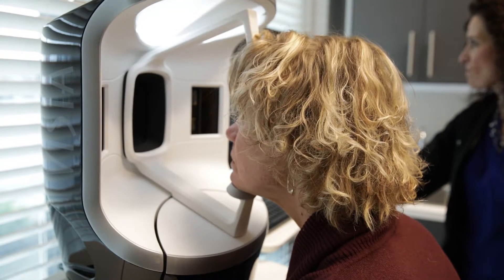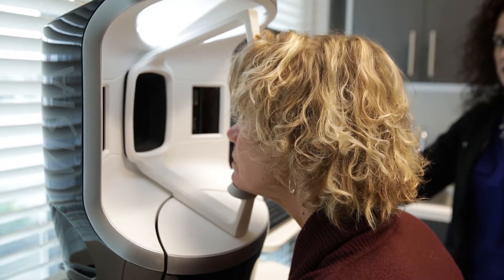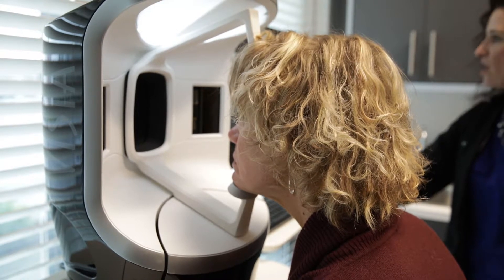Vizia is a 3D complexion analysis system that allows us to get an objective assessment of your skin. First, it's going to show us your spots and what other people can see when you walk around without any makeup or tinted sunscreen on.